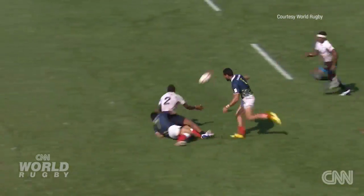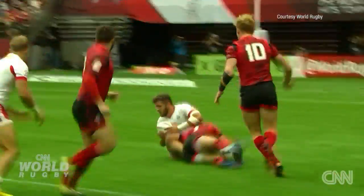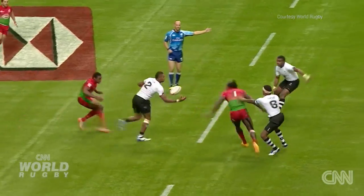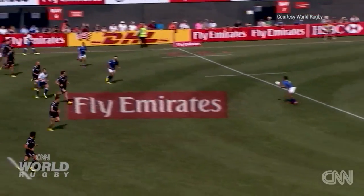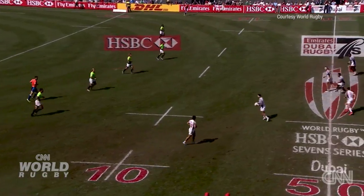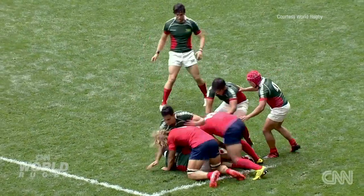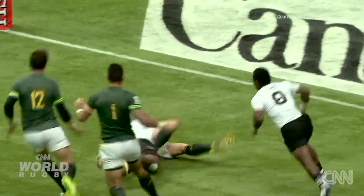Tackling is a hugely important element of preventing the opposition from gaining advantage in the game. The basic principles we would look at in relation to that would be the defender trying to control the attacker as much as possible, trying to move forwards all the time, getting themselves in a balanced position as close to the attacker as possible.